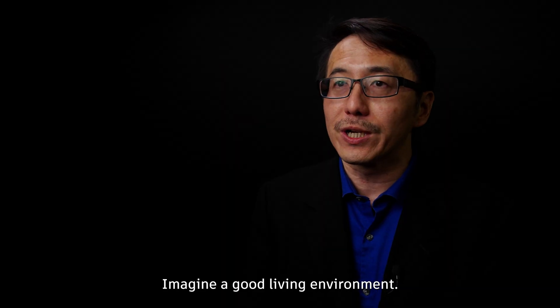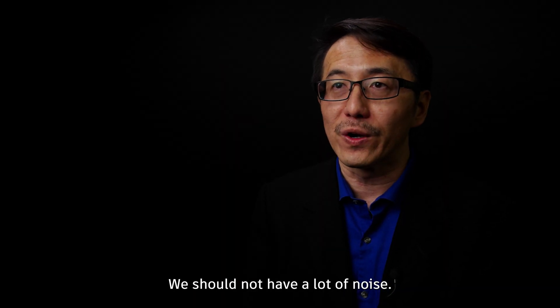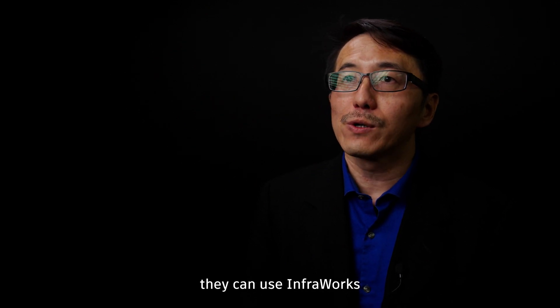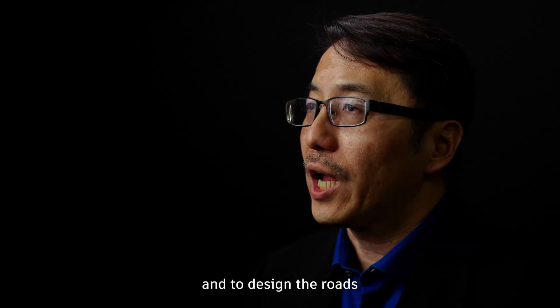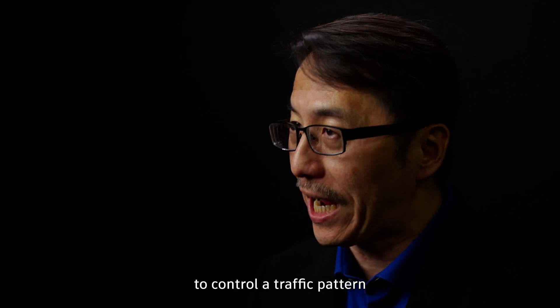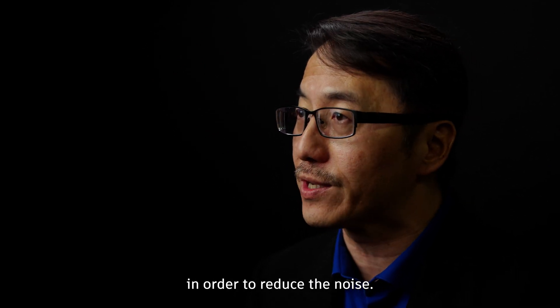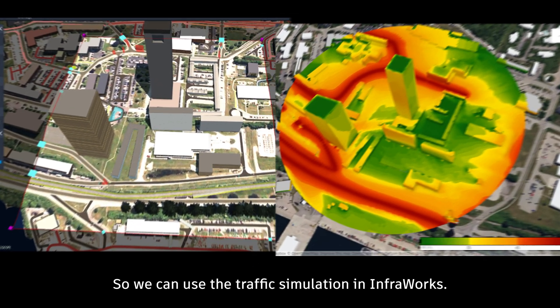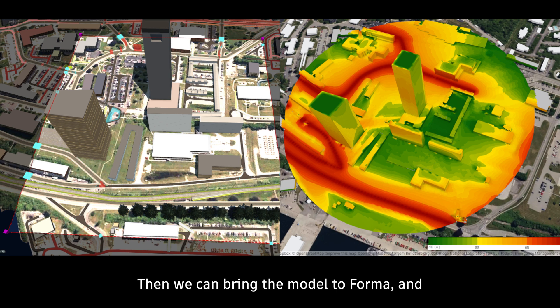Imagine a good living environment — we should not have a lot of noise. Transportation engineers can use InfraWorks to design the roads and control traffic patterns in order to reduce noise. We can use the traffic simulation in InfraWorks, then bring that model into Forma and run the noise analysis.